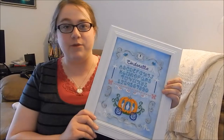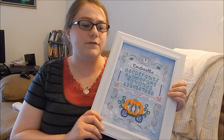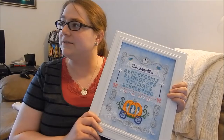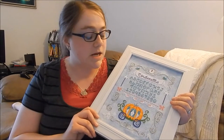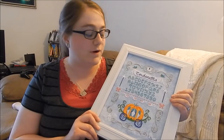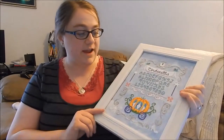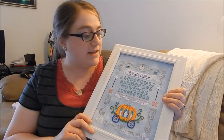I wanted to do traditional samplers with a fun twist. Fairy tales are really big right now with Once Upon a Time, and Mattel has their fairy tale doll line. Fairy tales are pretty popular — I've always loved them since I was a little girl. I like to use hand-dyed threads, as a lot of modern stitchers do. Here I have some Weeks Dye Works and some Gentle Arts on the pumpkin, as well as beadwork — if I twist it you might see the glint of the beads. I try not to do a lot of beading because I think people get a little overwhelmed with it, but I like to do a little bit in each piece.